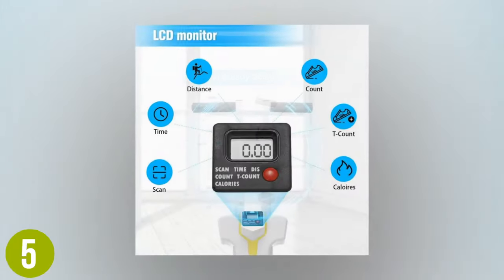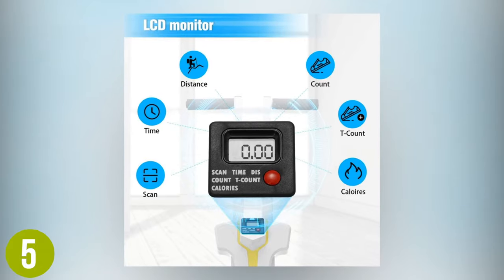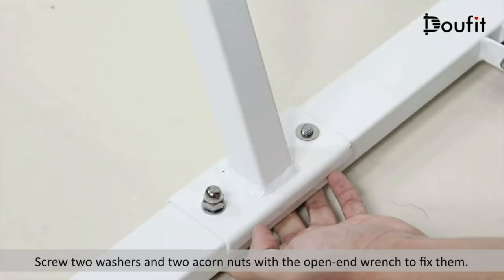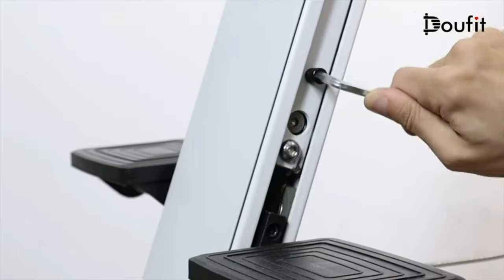With the LCD monitor, you can view and monitor data such as virtual distance, time, and calories burned during your session. It also comes equipped with multiple adjustable heights, giving you the flexibility to choose whatever height you are most comfortable with. The pedals have anti-skid rubber caps to ensure that the climbing machine stays in place while you are exercising.